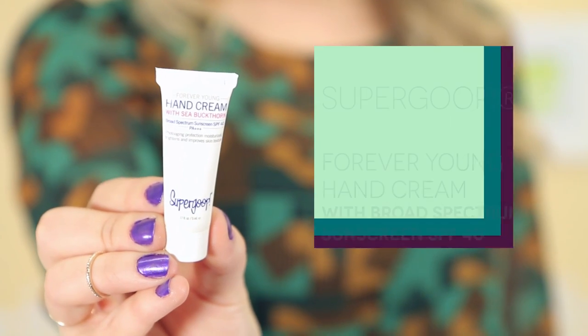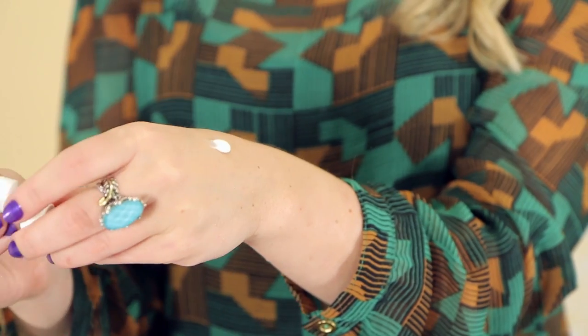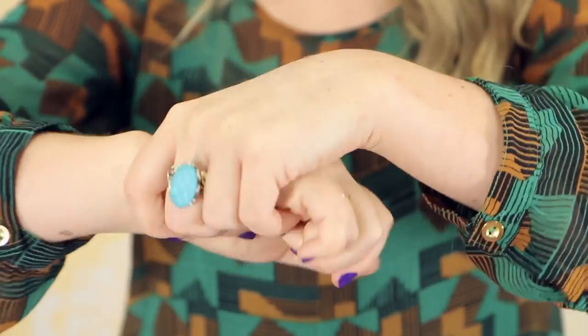Next in Melissa's box I'm seeing this Supergoop Forever Young Hand Cream. This is really cool — it has SPF 40 in it. A lot of the times people forget to put SPF on their hands; it's one of those forgotten areas. This is great because you'll never forget it, and it improves the skin's texture, plumps up and brightens the appearance of your hands.